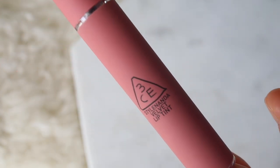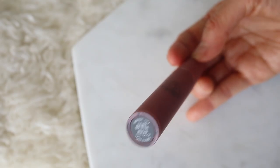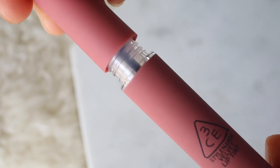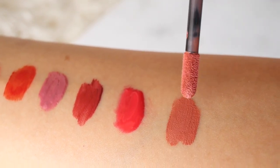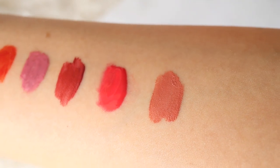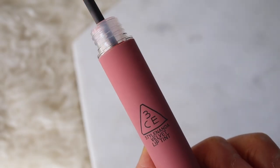This is the 3CE Velvet Lip Tint by Stylenanda, and I'm using the color near and dear, and this lip tint definitely lives up to its name and reputation. It's really velvety, soft, and really hydrating. I think it's a great 'my lips but better' color. The scent is kind of like baby powder mixed with vanilla but it doesn't bother me. Stylenanda lip tints tend to be a little bit more expensive than their counterparts but they definitely make a good quality product.